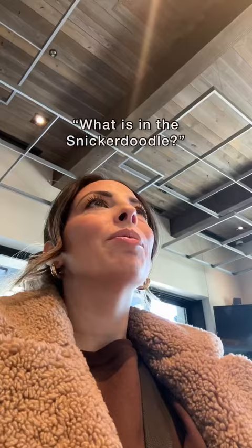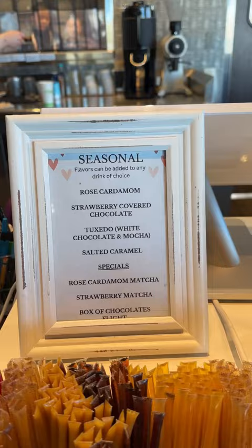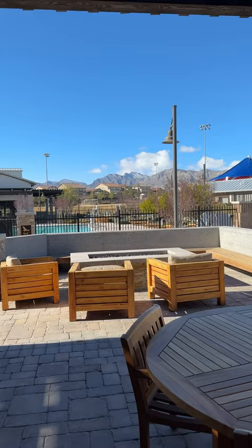Their drink called the 'Snickerdoodle' has cinnamon, vanilla bean powder, almond butter, and water. Their food menu looks awesome, but what I am so impressed with is that they have so many drinks made with in-house syrups with no refined sugar. This spot is such a hidden gem — if you live up there, go check them out.